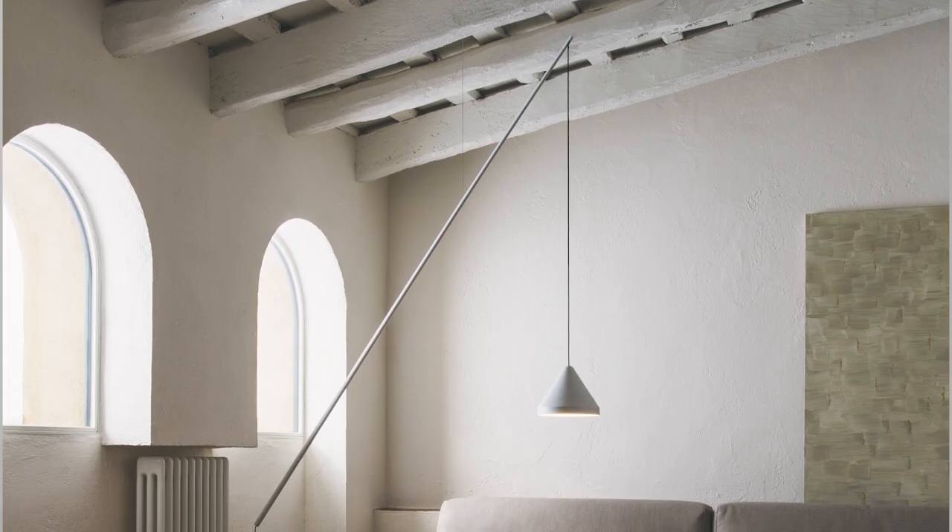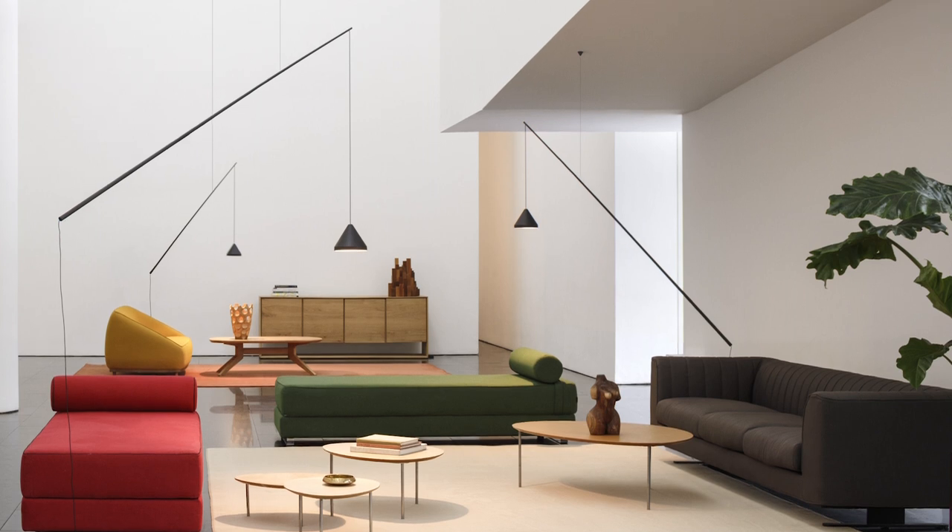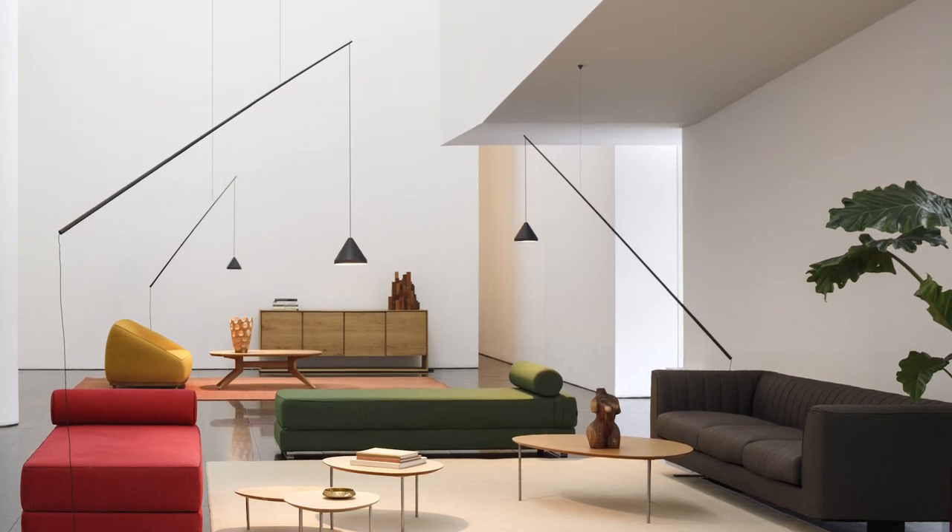The Floor Pendant of North is one of the first products doing that. It's an element in space that talks not only to the people, to the light, to the quality, to the ambience, but also to the architecture, to the proportion, and what this hybrid idea can bring into our everyday life.